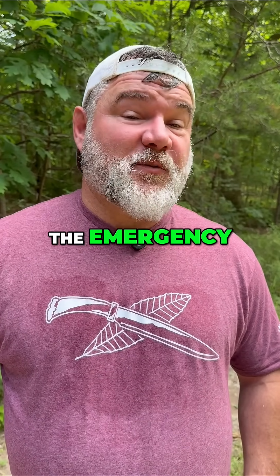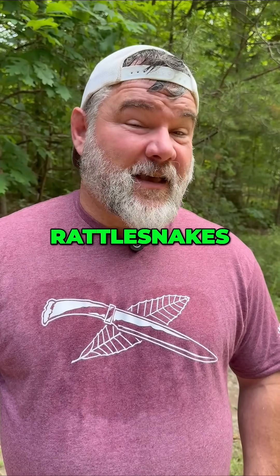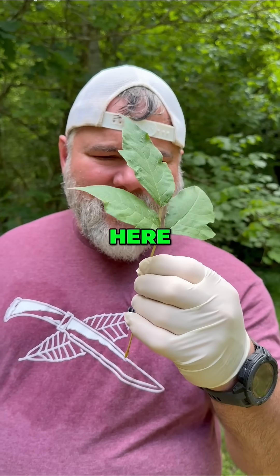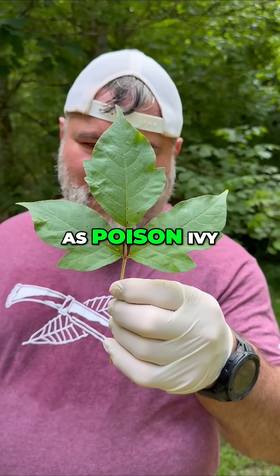This plant right here sends more people to the emergency room every year than rattlesnakes, and people still can't identify it, but I'm here to help. What we have here is Toxicodendron radicans, better known as poison ivy.